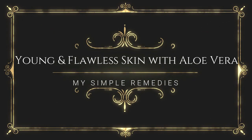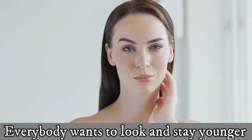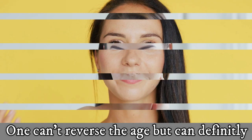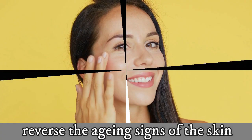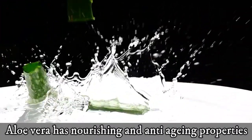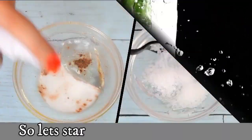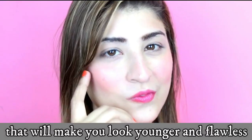Young and flawless skin with aloe vera. Hello everybody — everyone wants to look and stay younger. One can't reverse age, but can definitely reverse the aging signs of the skin. Aloe vera has nourishing and anti-aging properties; it moisturizes and heals the skin. Let's start with this two-step process that will make you look younger and flawless.